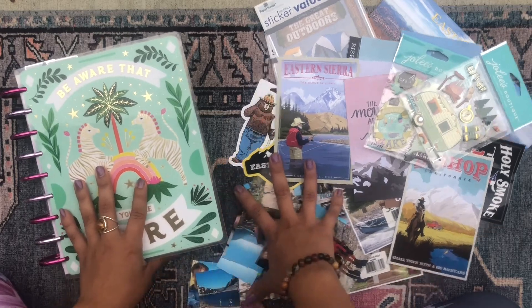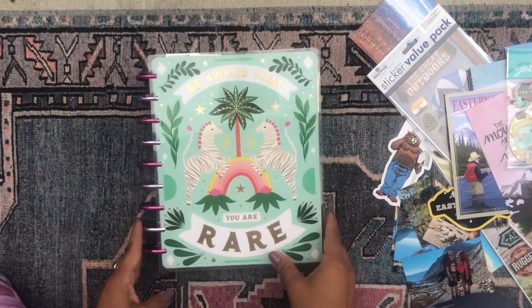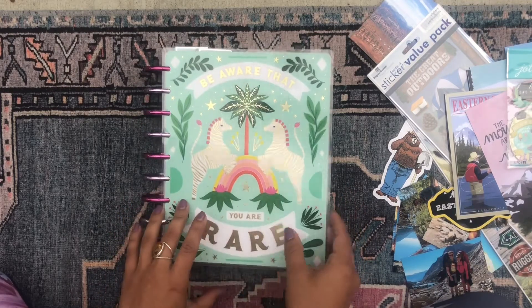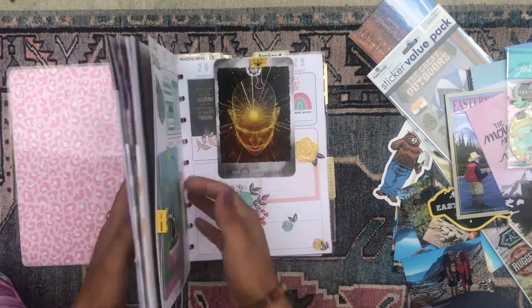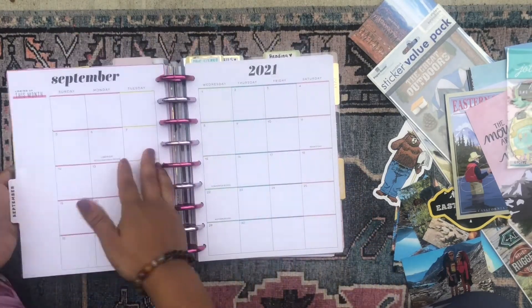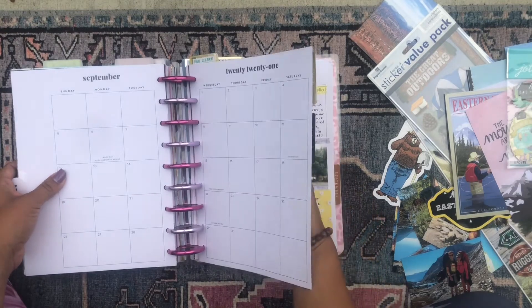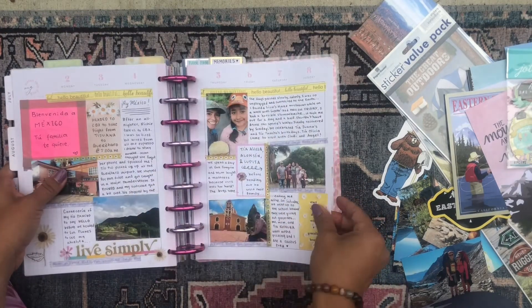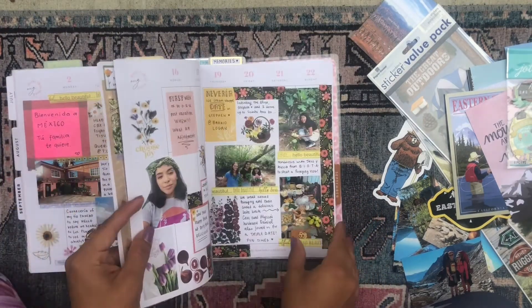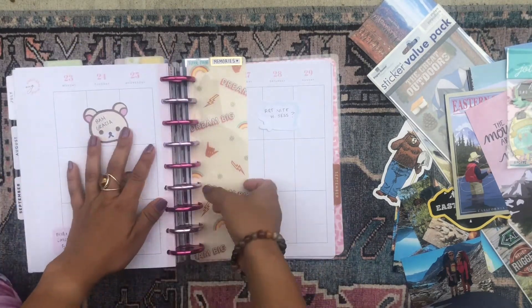So we're gonna get into it. I'm gonna be doing all of this in my mega happy planner — this is Miss Cassiopeia. She's my fun mega happy planner that I don't really use as a planner too much. I use her more as a scrapbook and workbook for my fun hobbies. So we're gonna go into my memories section here.